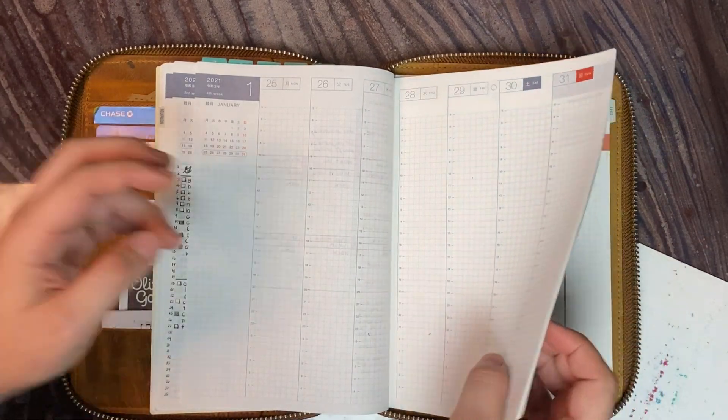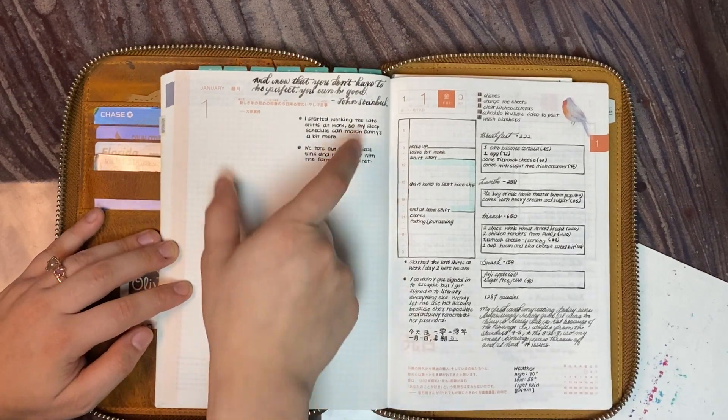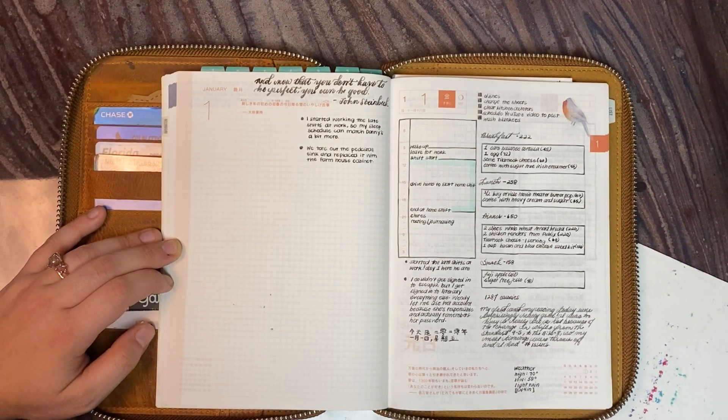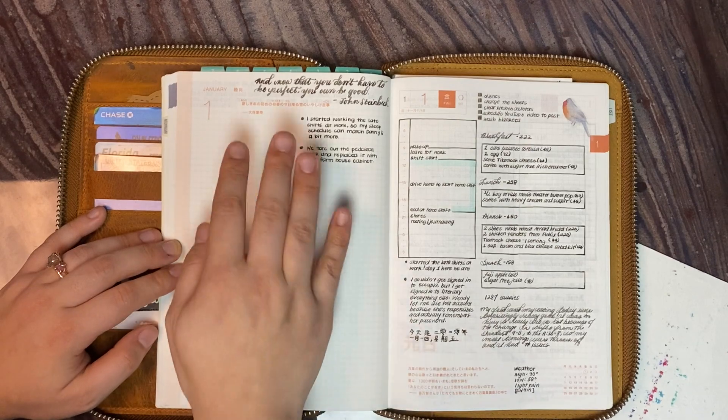So on to the daily pages. I think I'm going to write down monumental things that happened in January — I'm not really sure the word I'm looking for, but big things that have happened in the month are going to go here.